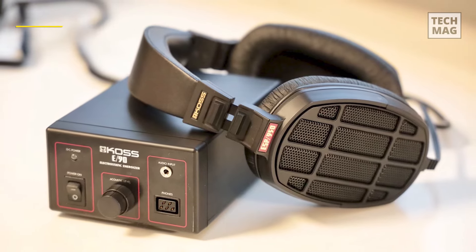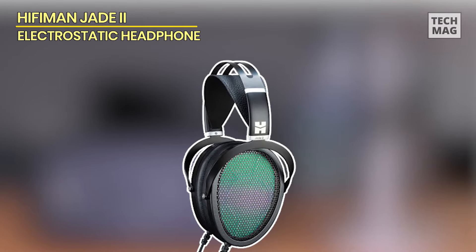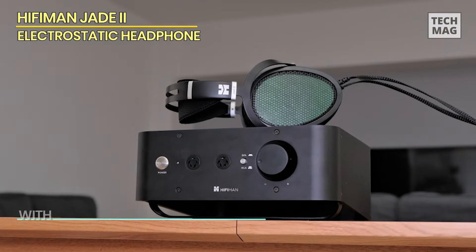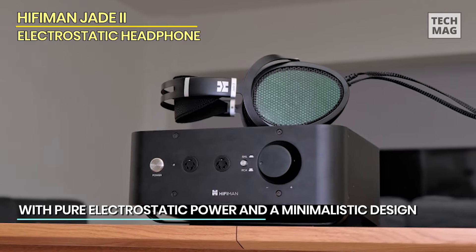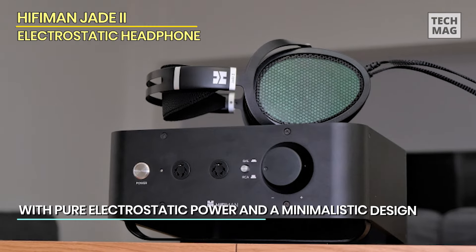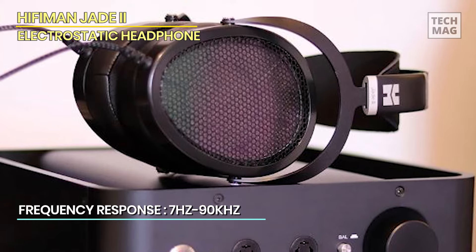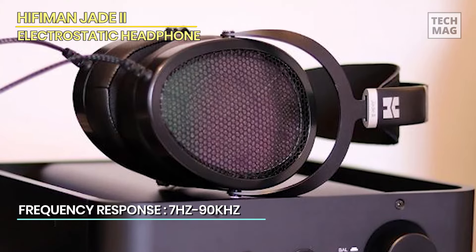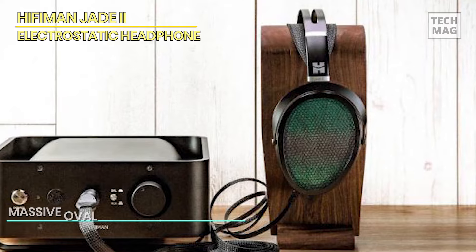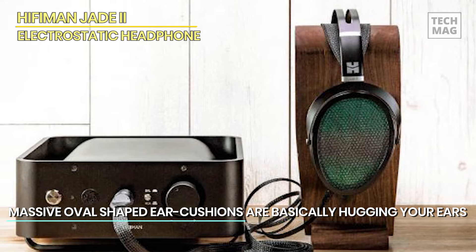HiFiMAN Jade II — as you probably know, HiFiMAN is well known for its planar magnetic headphones. You might not know that HiFiMAN was previously called HE Audio, and that their first headphone model was electrostatic — the original Jade. The original version was pretty good, but they decided to transition towards planar magnetic headphones. Two years ago, HiFiMAN decided to return to their roots and introduced two costly electrostatic headphones: the Shangri-La and the Shangri-La Junior.